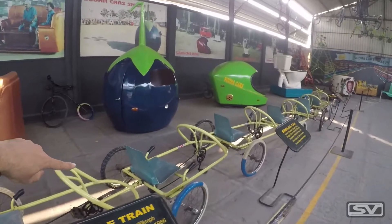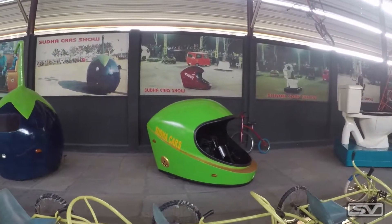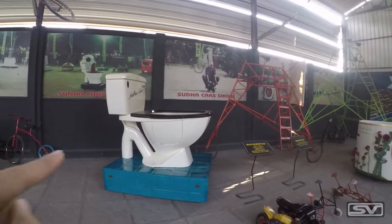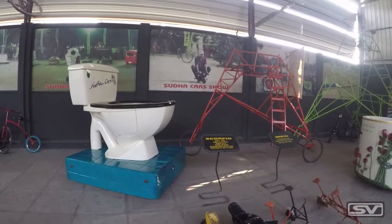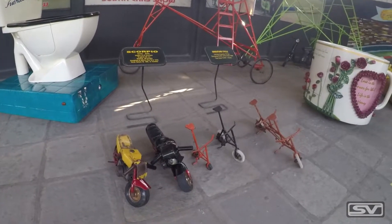There's a cycle train and a car shaped as a helmet, which looks pretty cool. But my favorite is a car shaped like a toilet seat — that would certainly turn a lot of heads. And these right here look like the world's smallest bikes. I wonder how you ride them.